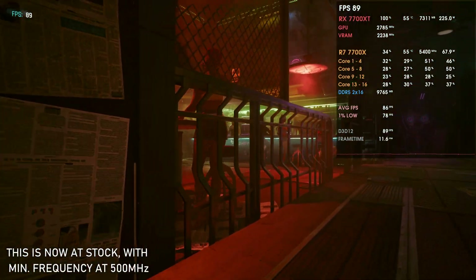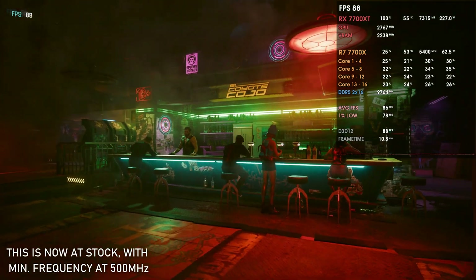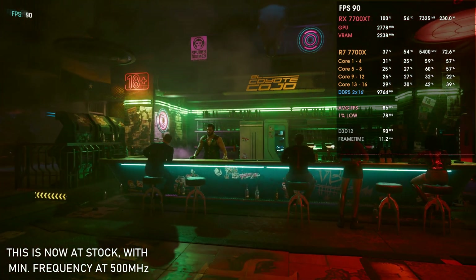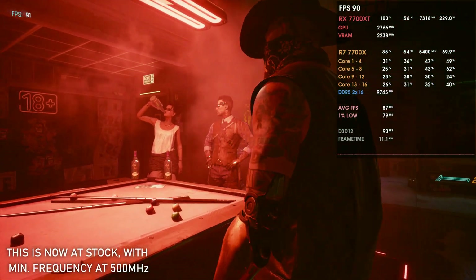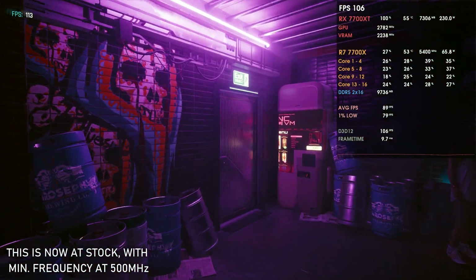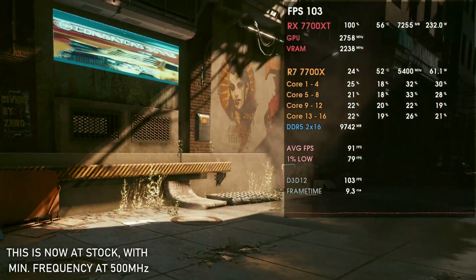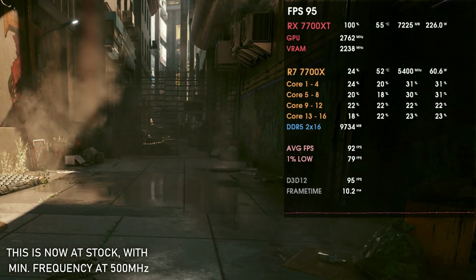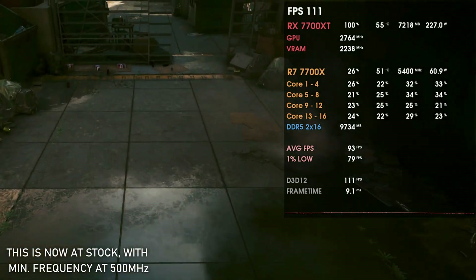Previously, my workaround was to set the minimum frequency at 2750 MHz, which would push it to 2800 MHz in most games. Now, even with a minimum frequency of just 500 MHz, it will go to 2700, 2800, or even 2850 MHz depending on the game — the artificial 2700 MHz limit is gone.